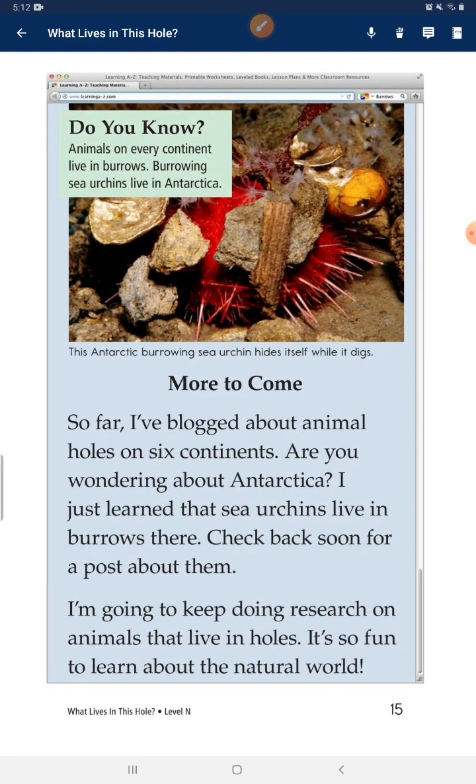Animals on every continent live in burrows. Burrowing sea urchins even live in Antarctica. So far, I've looked at animals' holes on 6 continents. I just learned that sea urchins live in burrows there — check back soon for a future post about it. I'm going to keep doing research on animals that live in holes. It is so fun to learn about the natural world.